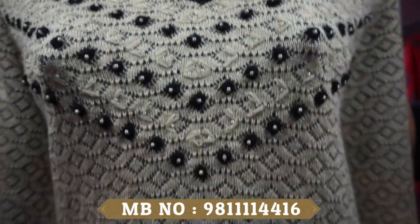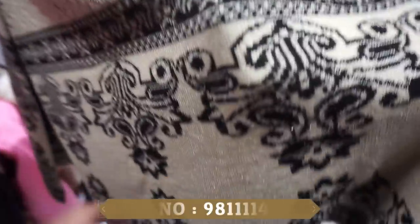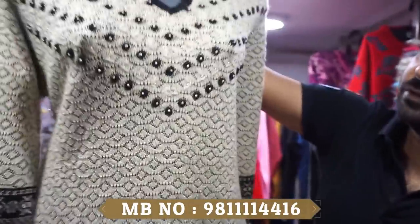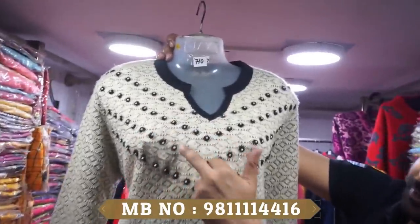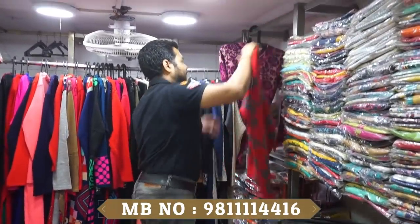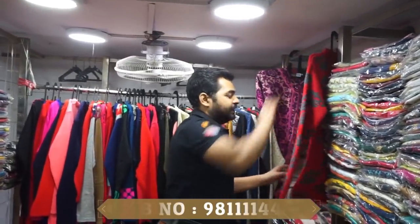At 710 Rs the fabric is rainbow quality — very high quality. It is fully printed, back and front both are printed. Full work has been done. The price includes the neck design work as well. We also keep plazos and leggings. This is the cardigan tab at 510 Rs. You will find a lot of color designs — quite wide varieties here.